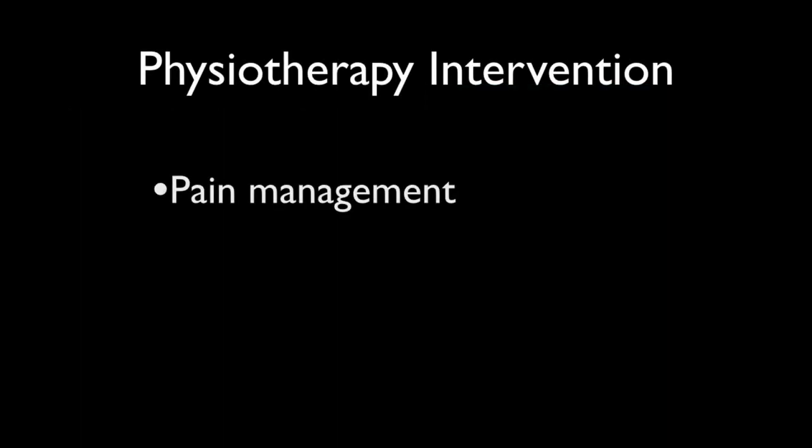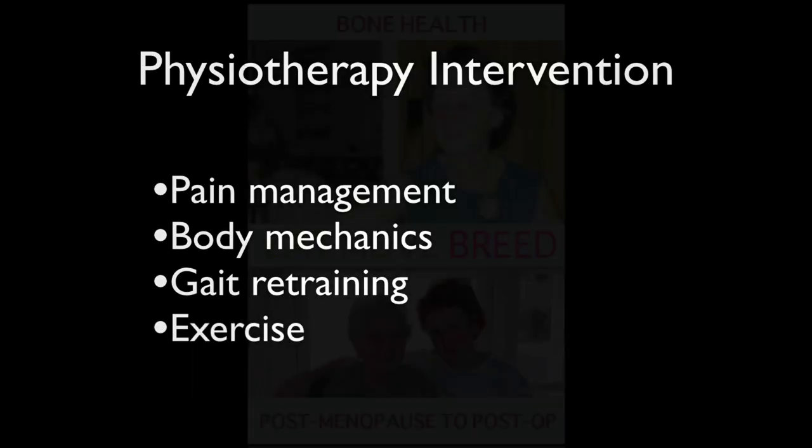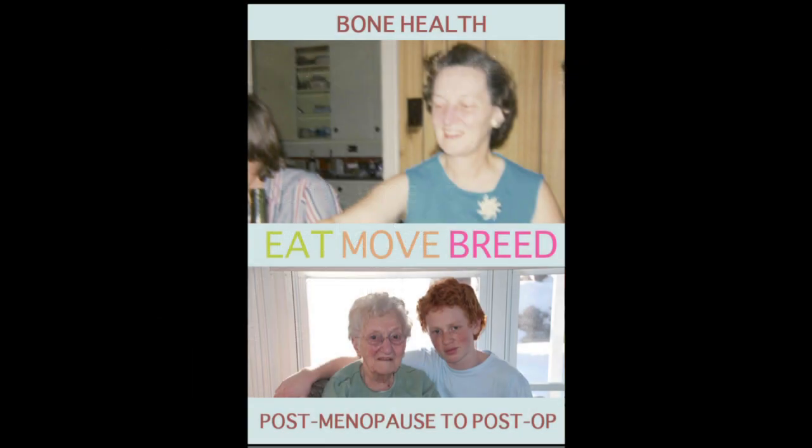My intervention with Simone initially was pain management, teaching her body mechanics both for safety and pain management. Then we went on to gait retraining and exercise, hoping that she will have enough time to build her bone back. She's going to have to have some intervention — possibly HRT — things she'll have to discuss with her doctor — bringing her into the next phase of life: the post-menopause to post-operative period.